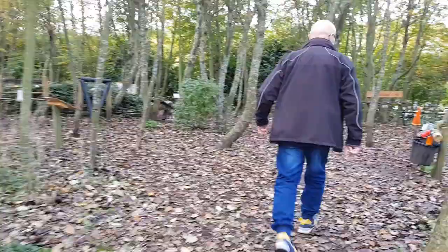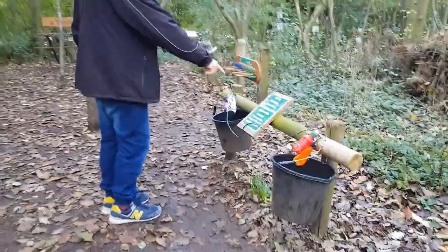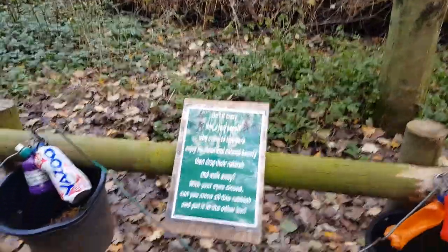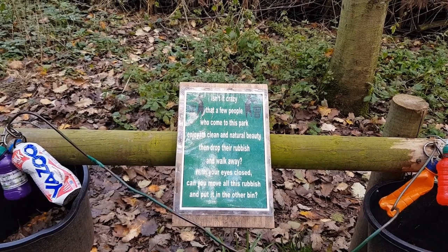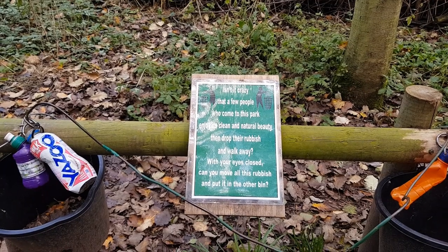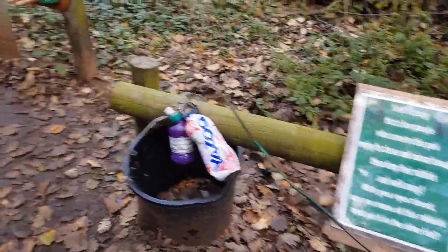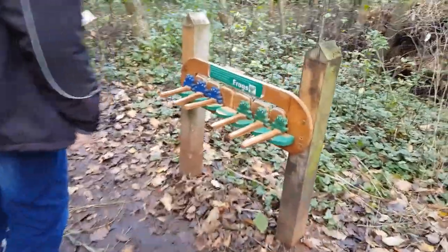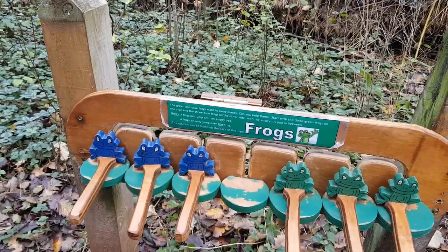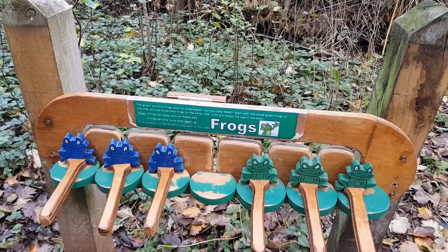Let's see what they have here — a lot of interesting stuff. I think they teach you how to dispose properly. It's quite crazy that a few people who come to this park enjoy its clean and natural beauty. The green and blue frogs want to swap places — how can you help them?